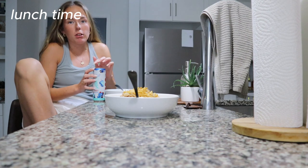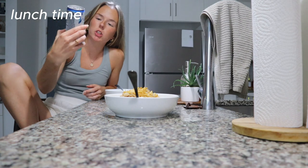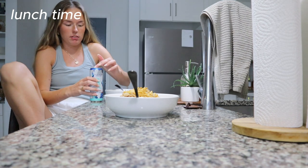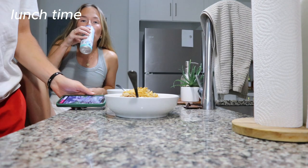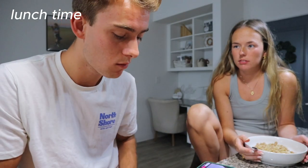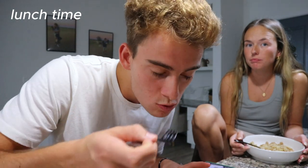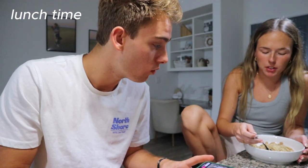I just made lunch. I made some ground turkey teriyaki bowls, and then we're going to have this blue slush Alani too. So good — it tastes like a blue snowball. It's not overpowering, but it's good.